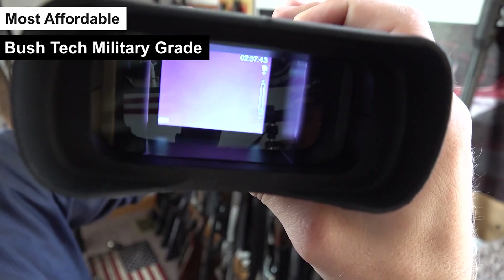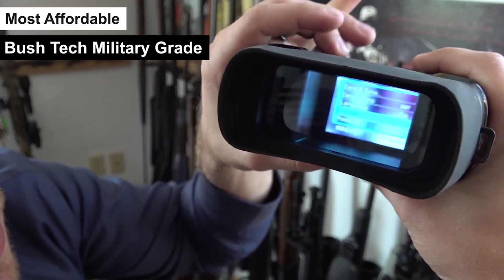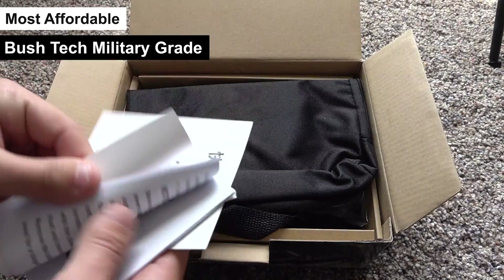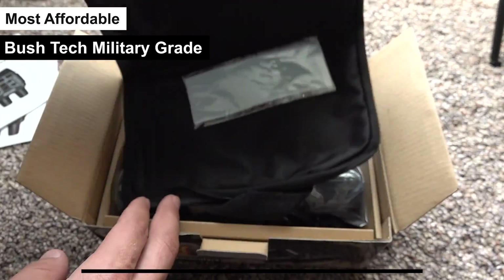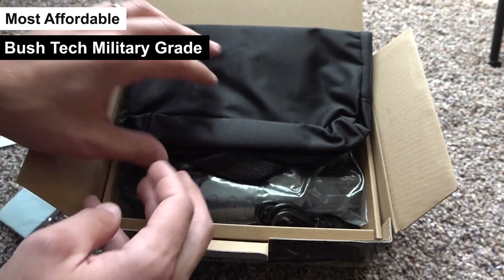However, it's worth noting that while the Bush Tech Military Grade AR glasses excel in night vision and durability, they may not offer the same level of augmented reality experience as some of their higher-priced counterparts. The focus here is on practicality and ruggedness, with less emphasis on immersive digital overlays.